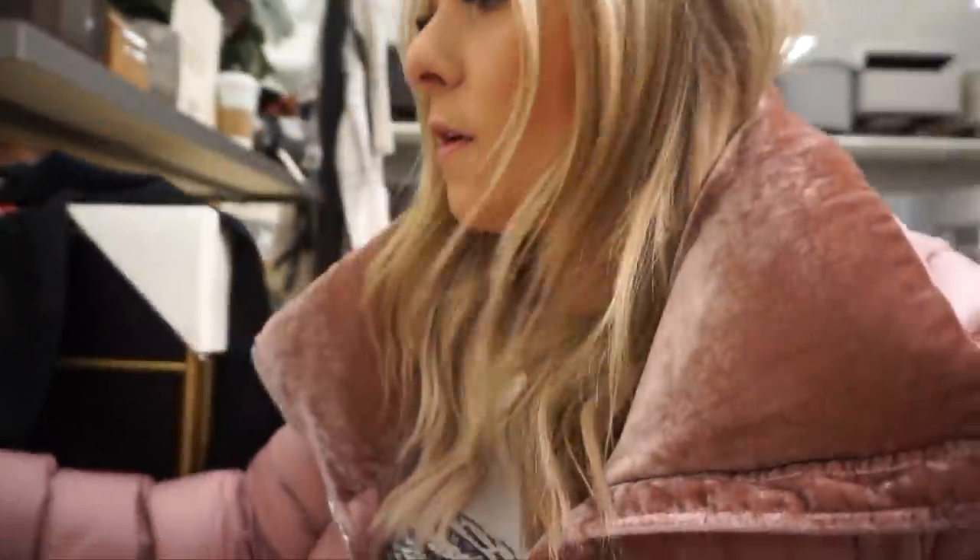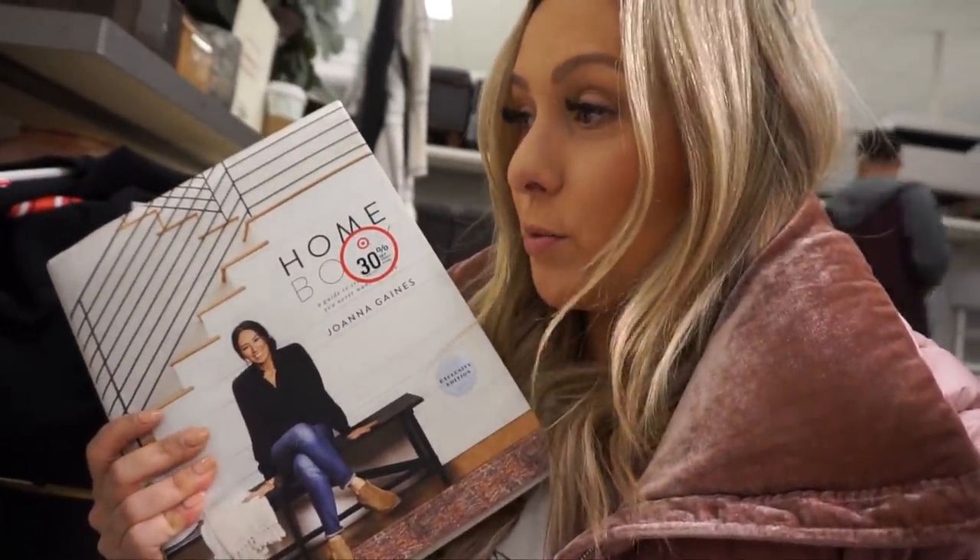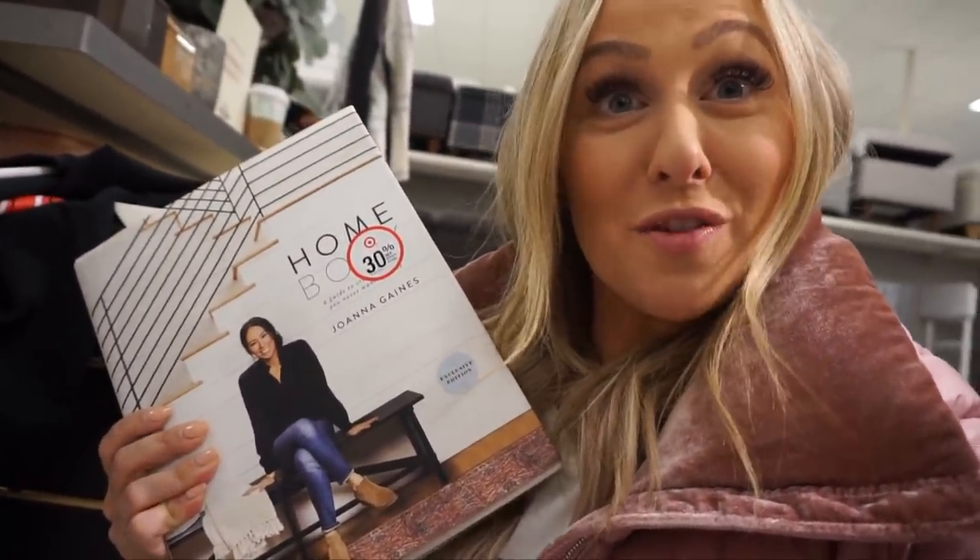If you have someone who loves home decor or Joanna Gaines — who doesn't love Joanna Gaines — I really love this throw. It's a great gift for a mom or someone who loves to lounge on the couch. I also love her book 'Homebody,' which is 30% off right now. I'll link all this below.